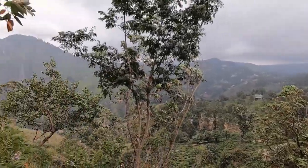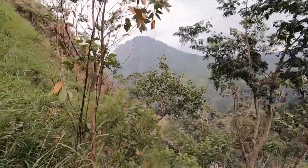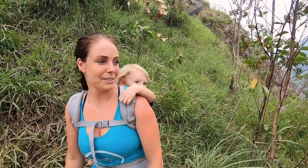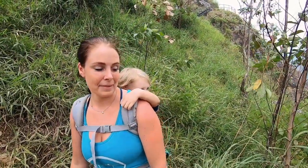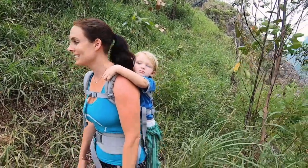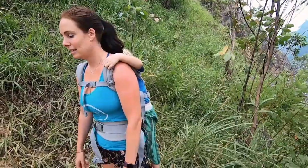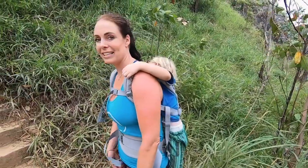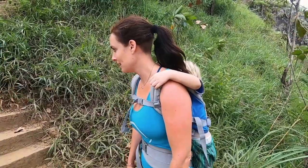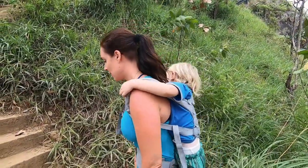I'm just grateful for the rest as they're coming down. What do you think to the view, Leo? Beautiful. Nice? So Leo's taking it easy in his backpack. You ready? Yeah. Up we go.